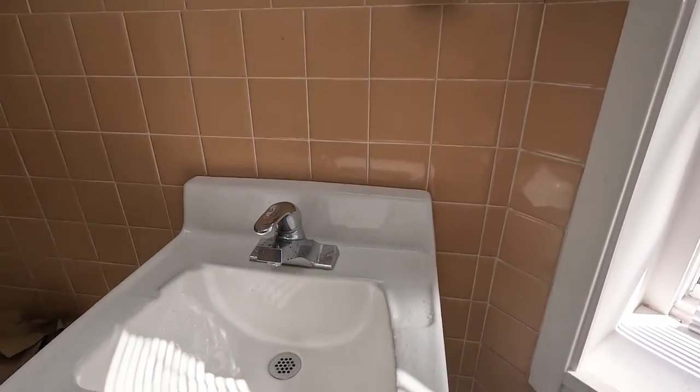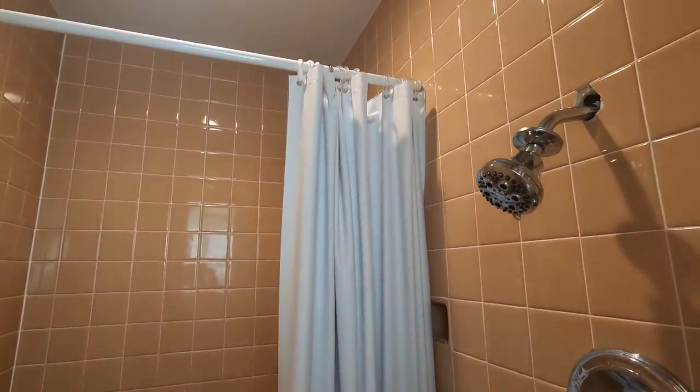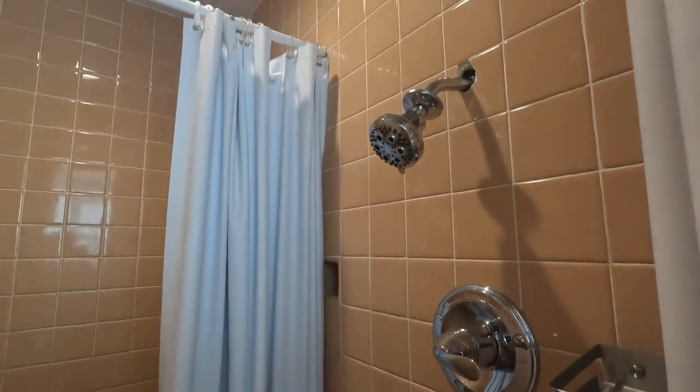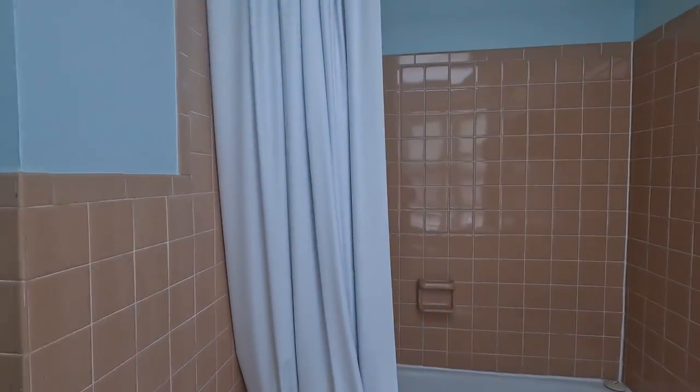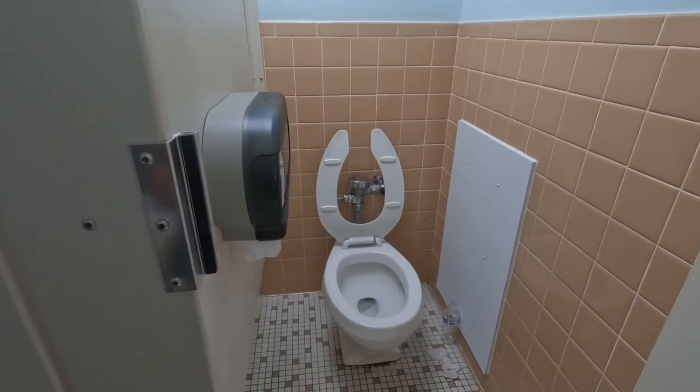He also has a fridge. The restroom here is much better — there's a bathtub, a separate shower/bathing area, and it has more privacy unlike the shared bathrooms in my building.